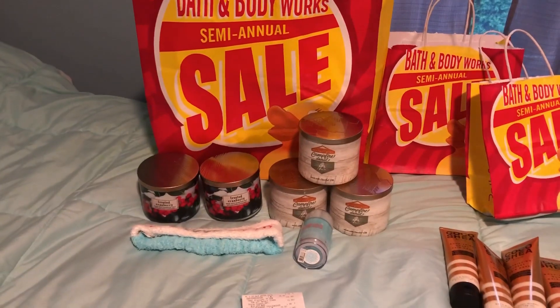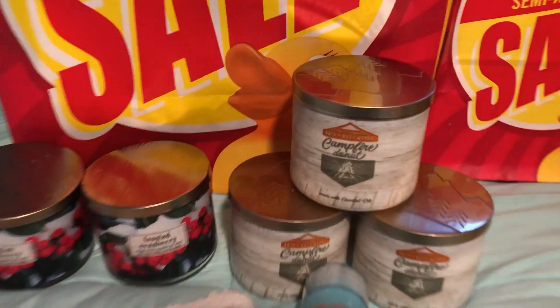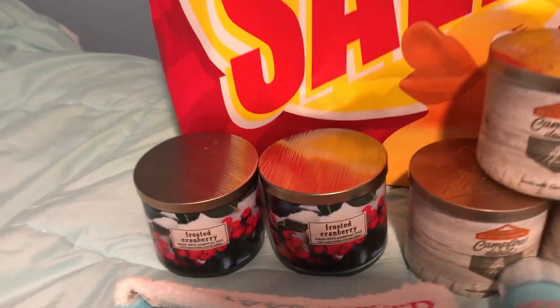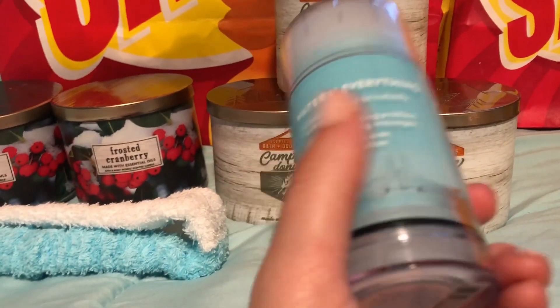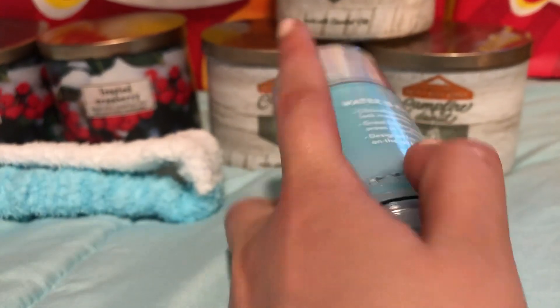The second store that we went to did have the 75% off candles. So we got three of the Campfire Donut Candles and three of the Frosted Cranberries. We also got one of these Moisture Lock Body Balm, which was regular priced $16.50. This was all 75% off, all of these products.